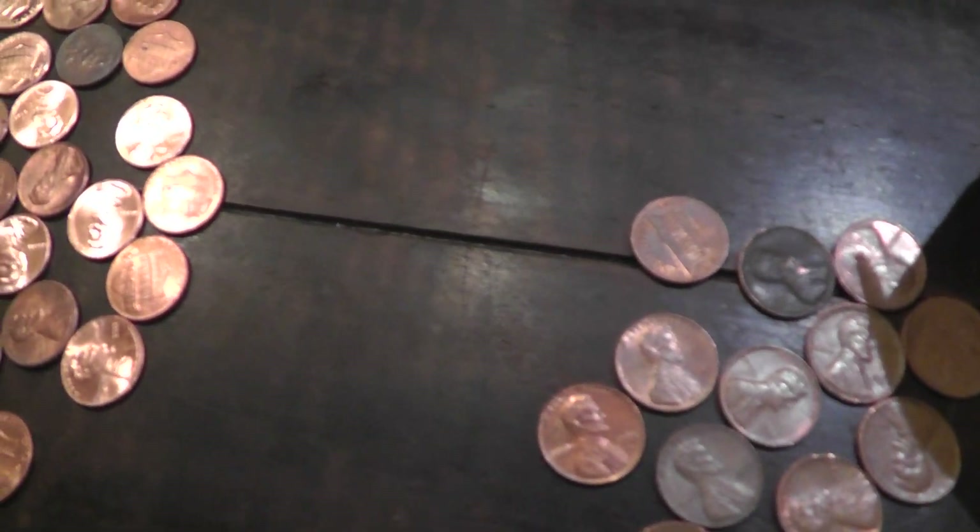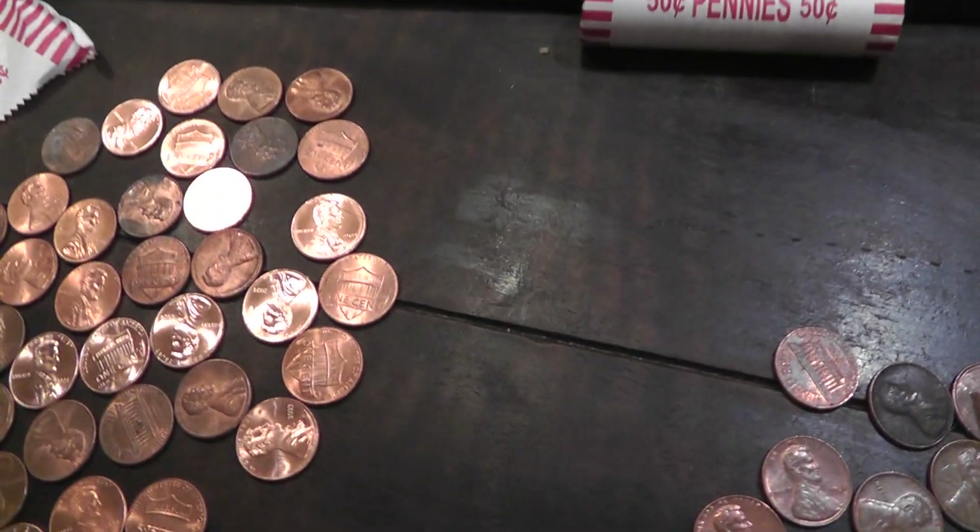You're not going to get rich doing it, but I find it fun. So check it out.